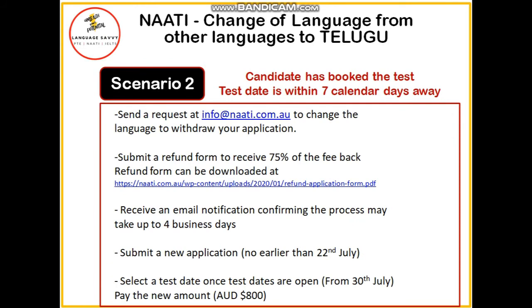Now let's move on to the second scenario, where you have already submitted an application, you have already chosen a language, and your test date is within seven calendar days. In that case, the first thing you need to do is drop an email to NAATI.